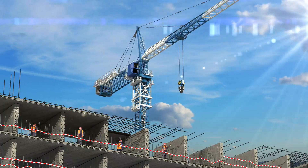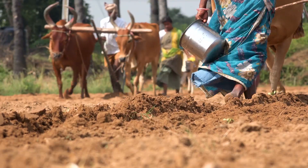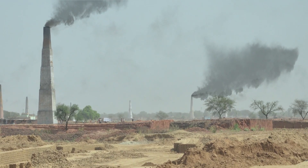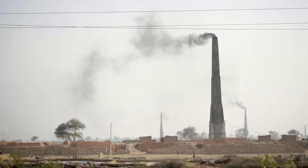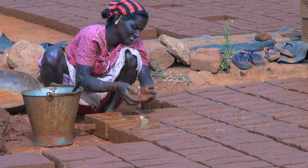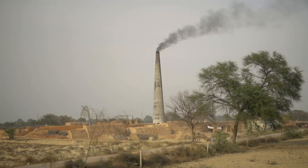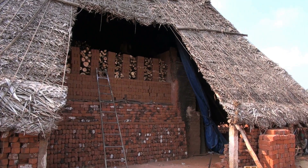Traditionally, the main construction material in India has been brick, yet brick manufacturing has led to the excessive use of topsoil and brick kilns are a major source of air pollution. Brick manufacturing is the second biggest source of NOx and SOx, and the estimated 150 billion bricks made from 500 million tonnes of fertile topsoil in 100,000 small-scale kilns burn vast amounts of wood, leading to large-scale deforestation.